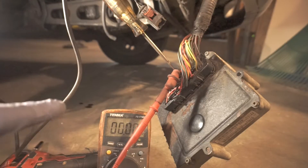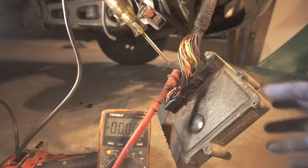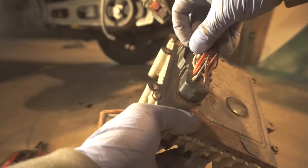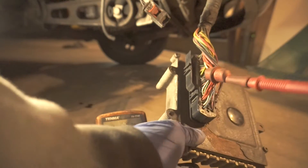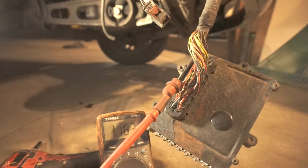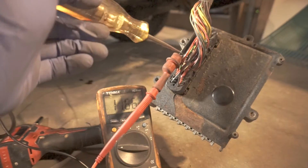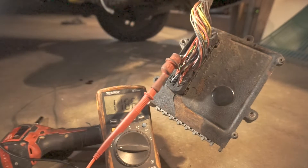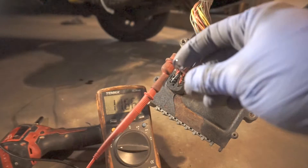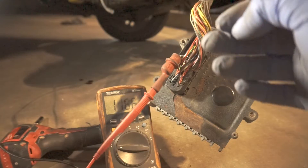I saw the voltmeter go all the way to 9 volts and I saw the test light light up — that is a good sign, that is a good circuit. Moving the T-pin over to the next feed: that one should have 12 volts right now. The battery is a bit low — only showing 11.63 — but we have battery voltage with the key on. That's three circuits confirmed: one with power all the time, one with key-on battery voltage, and one with cranking battery voltage.